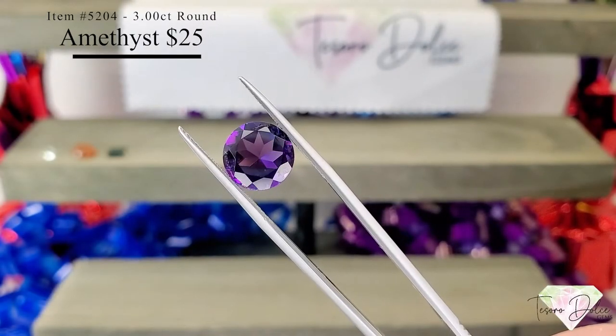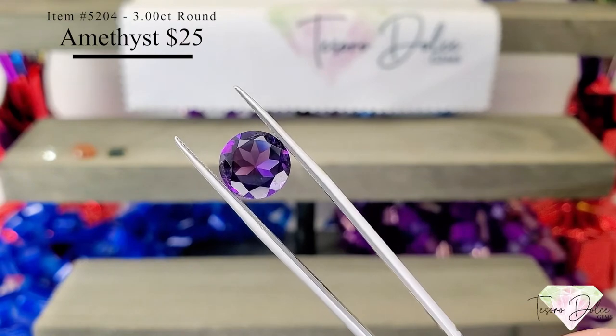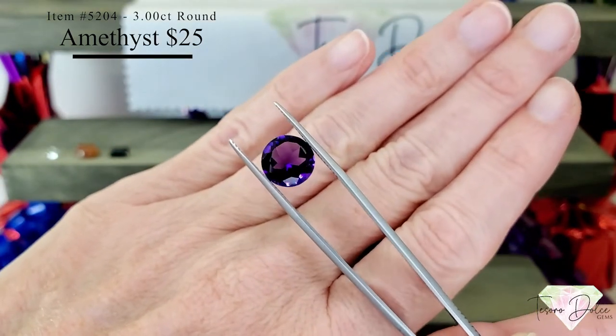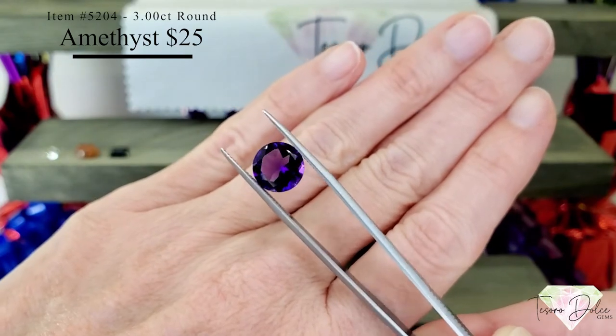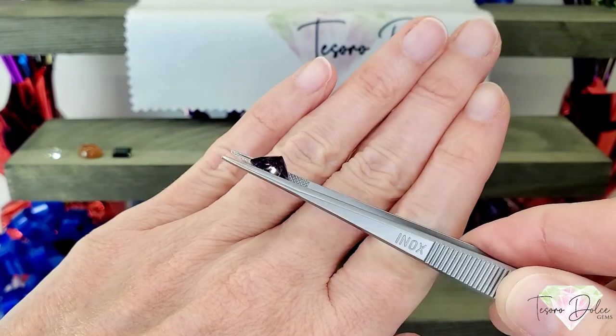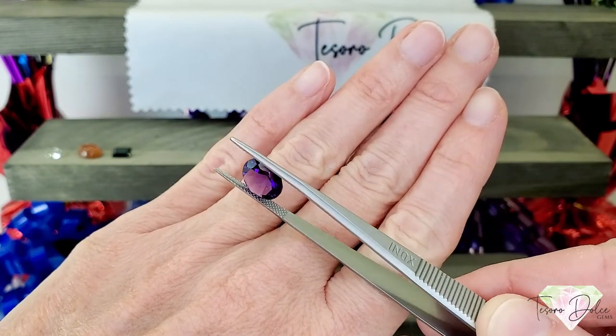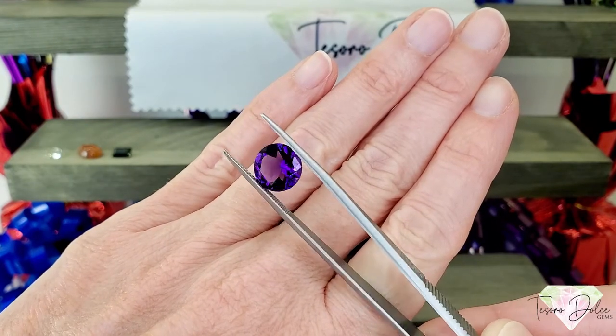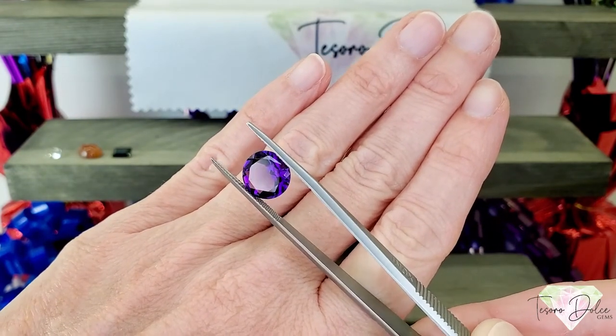Up next is item number 5204, a three carat round amethyst for $25. Look at the size of this gemstone — three carats! It's very clean, nicely saturated, consistent in color, with those lovely neon purple flashes and some bright pink flashes in there. Three carats for $25.